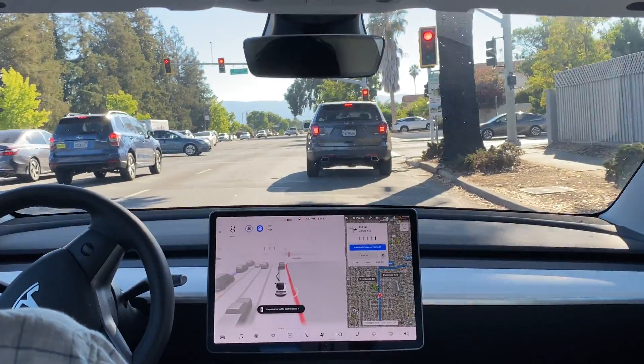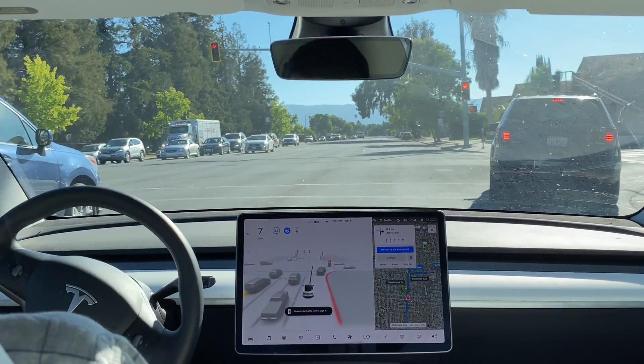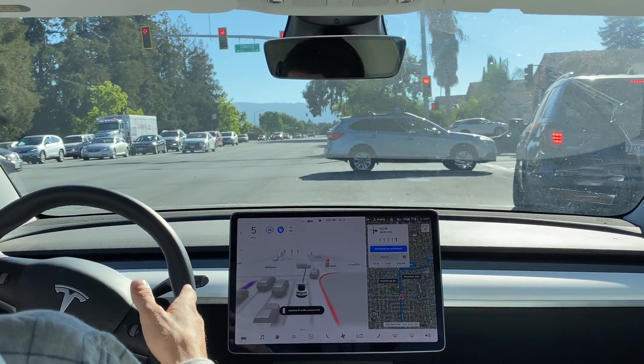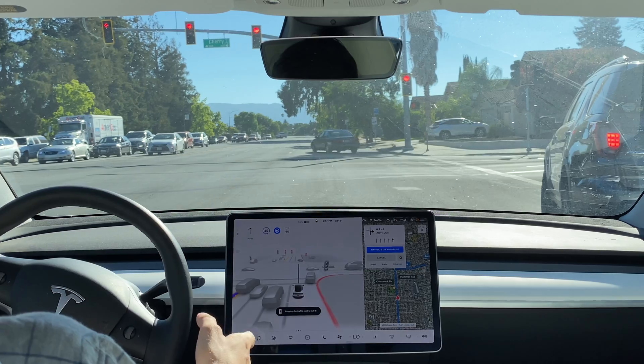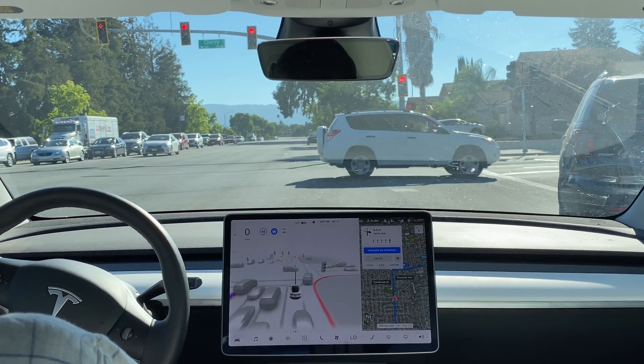I'm not sure why it's going all the way to the right here, because we actually have to go straight. That was interesting — that was an example of the car following the vehicles in front of it. They were all going right, but we're actually going straight, so that was a very interesting occurrence.